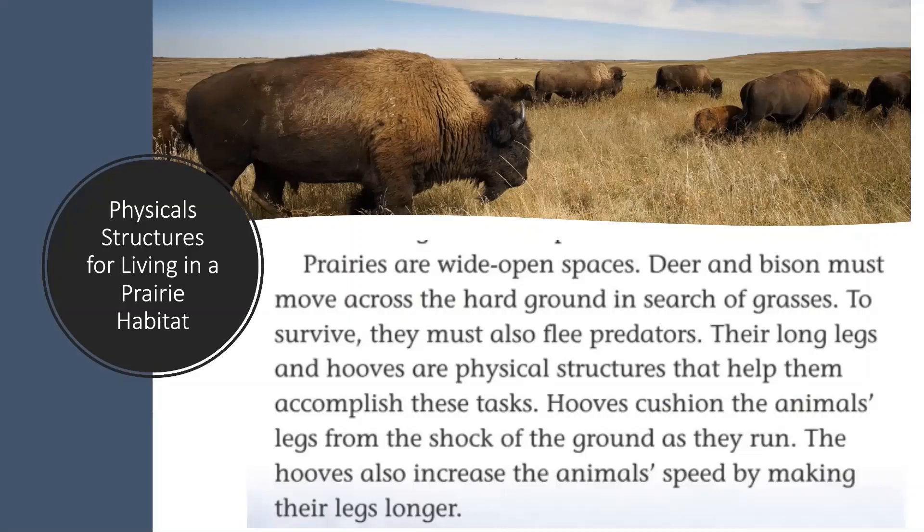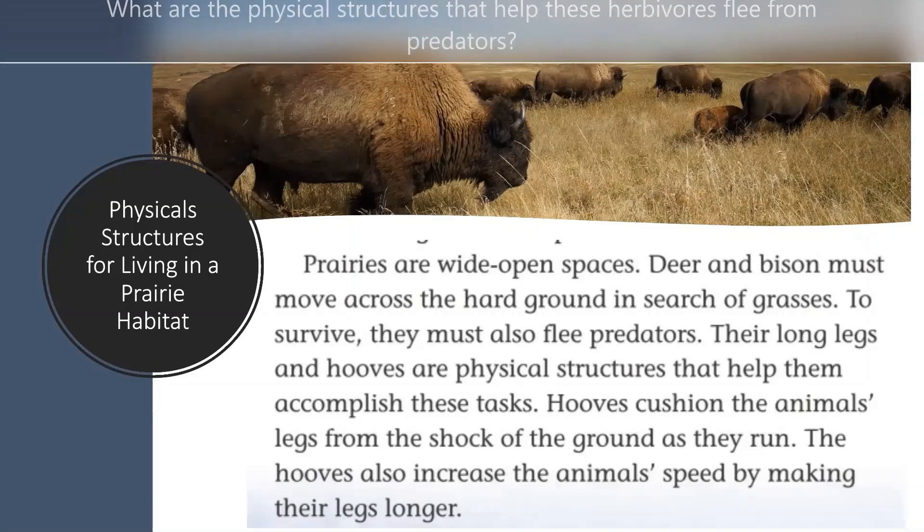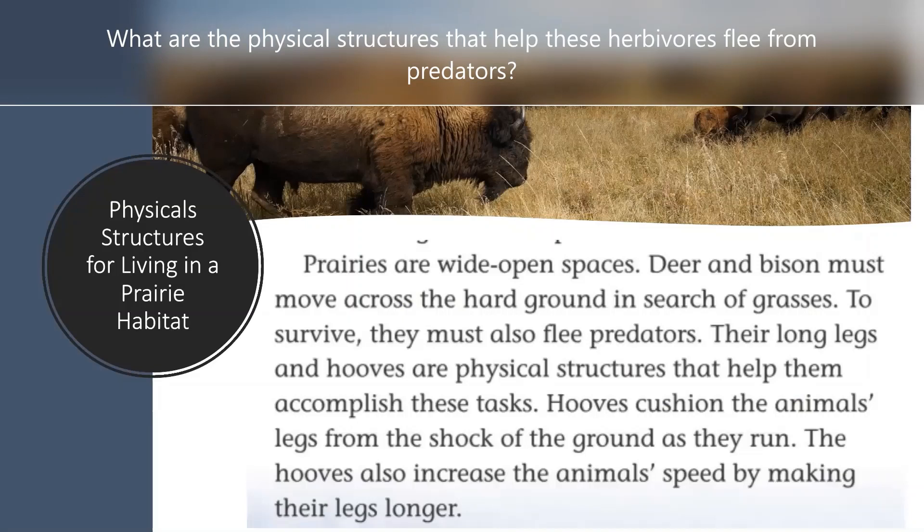After reading the text, can you find some textual evidence of the physical structures that help these herbivores flee from predators? Please discuss this with your classmates and your teacher. Students at home, you can pause the video, and once you find the answer or you're ready to continue, you can press play.